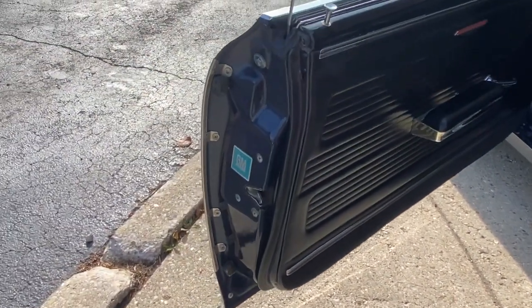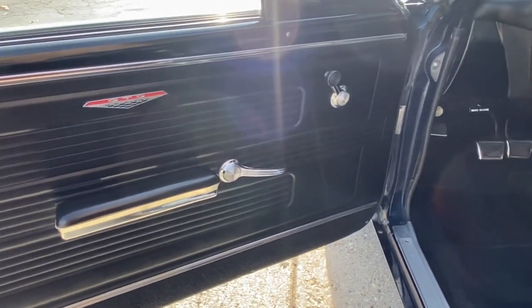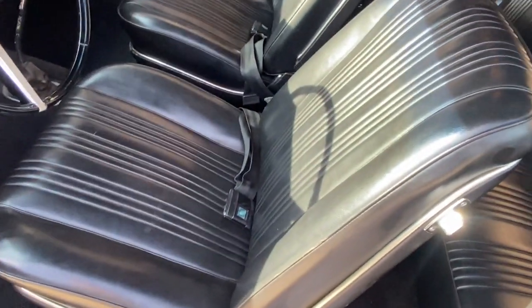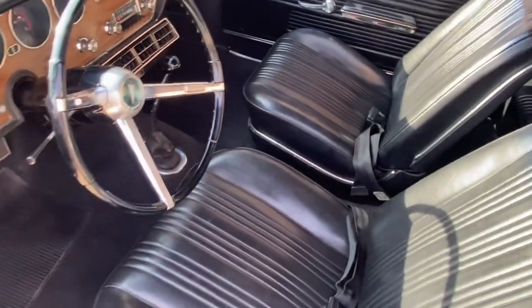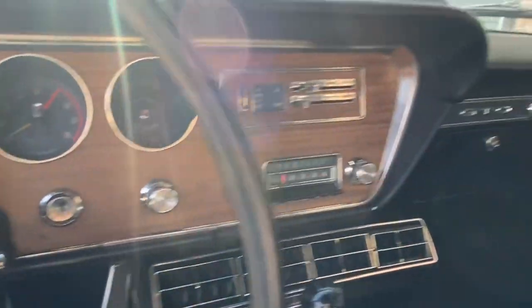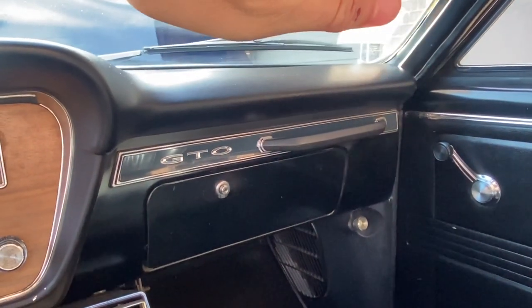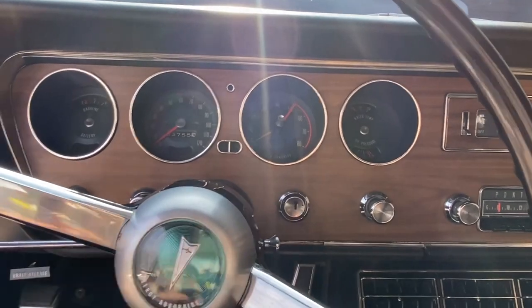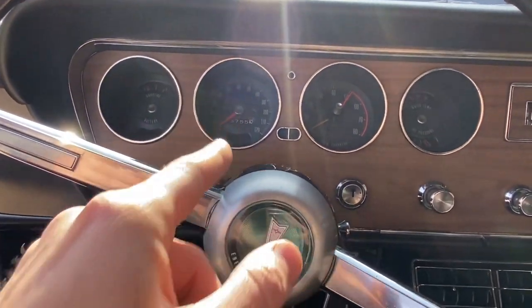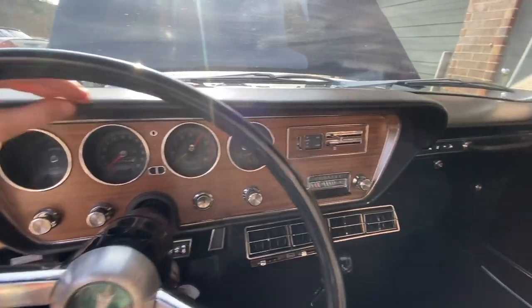Interior is totally original, and a lot of it really looks like new. Both bucket seats look like new — look at this down here, it doesn't even look compressed from being sat in. Your factory four-speed shifter. The dash is beautiful. The wood grain on the dash — I said the red one was excellent, but this is even nicer than that. You can see the tach, of course. Odometer reads 53,755. The carpet is awesome too — always a nice thing to see. Dash pad has no cracks in it.